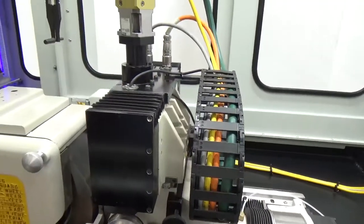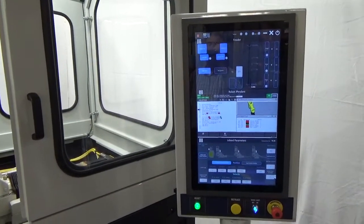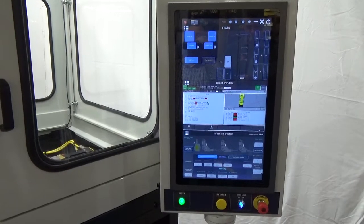The HMI is a 24-inch touchscreen with all machine function controls. The new, innovative machine control is highly intuitive for all skill levels. Daily interaction is simple and easy to navigate.